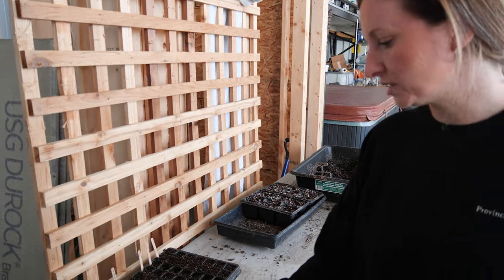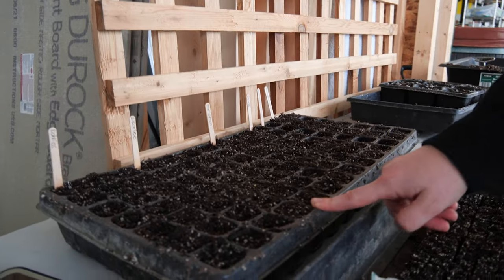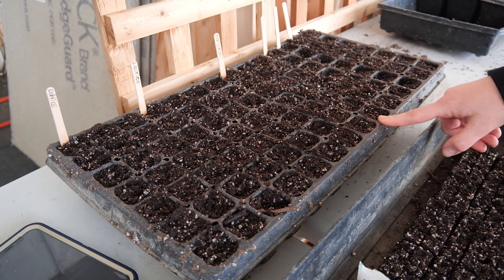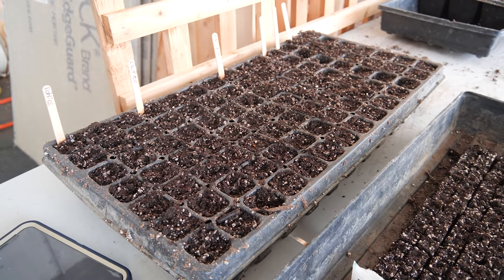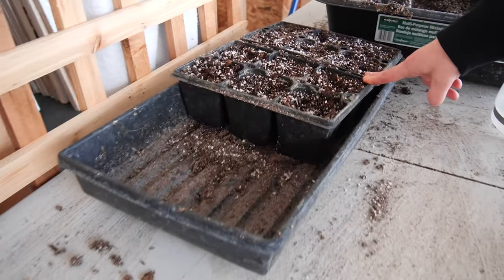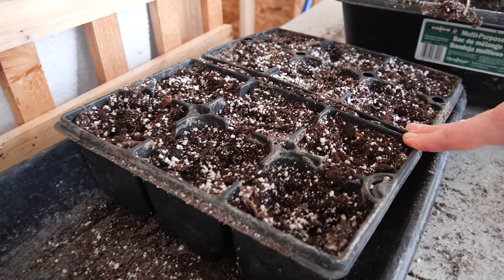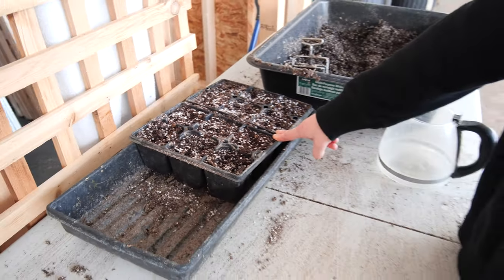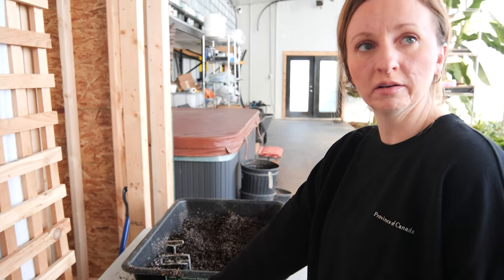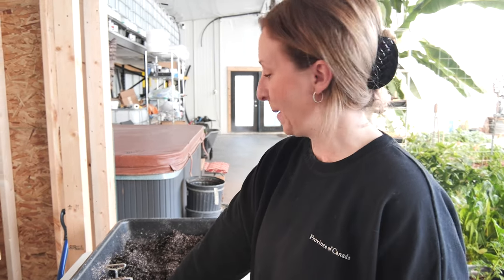I started some dahlias from seed, and licorice — I like that for its medicinal purposes — marjoram, broccoli, and basil. I had to start my cucumbers in pots because I noticed the seeds I'd started several weeks ago right into the ground looked like something had eaten them. We actually found a frog in here the other day, which is really funny because I don't know how it got in here.